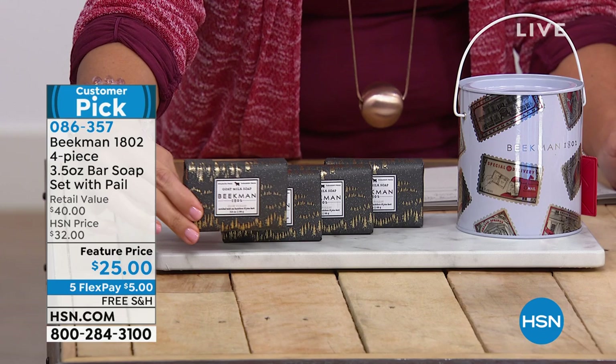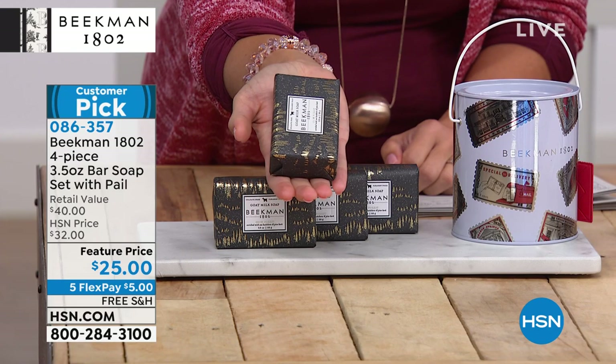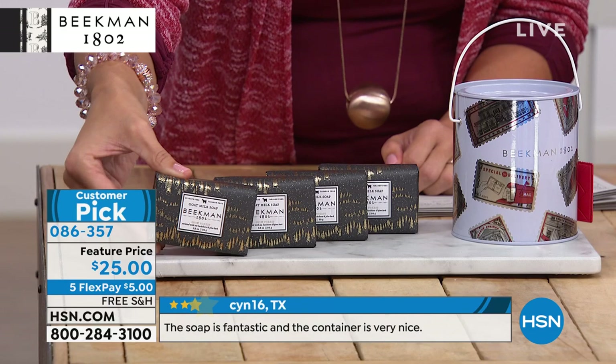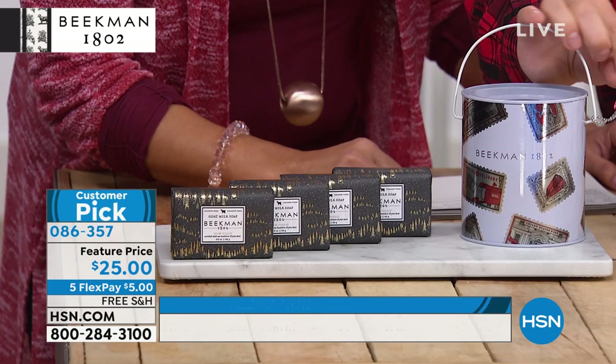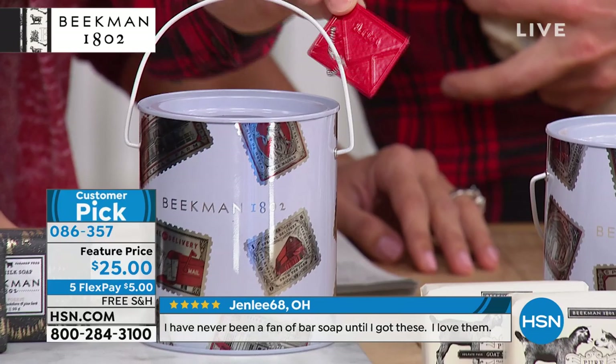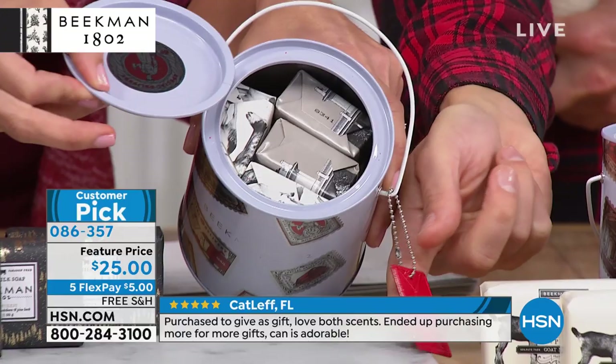Each bar is triple-milled goat milk soap, which is amazing for the skin because goat milk has the same pH as human skin. It doesn't strip the pH when you cleanse with it, which makes a real difference if you or someone you know has an underlying skin issue. All four bars come in the pail, and you use this little red metal tag — shaped like an envelope with B-1802 stamped in it — to pop open the lid just like a paint can. Afterwards, it becomes your Beekman 1802 keychain or dog tag.